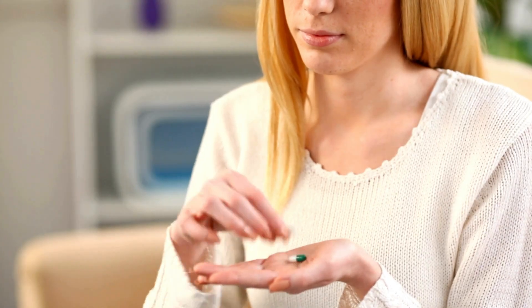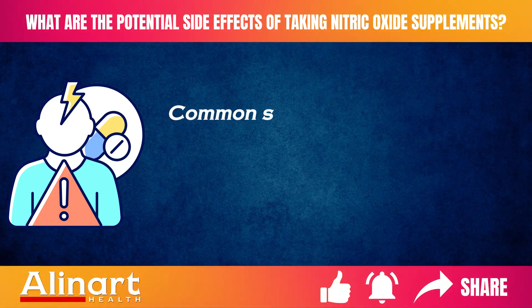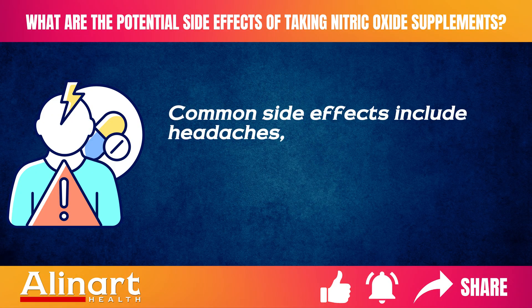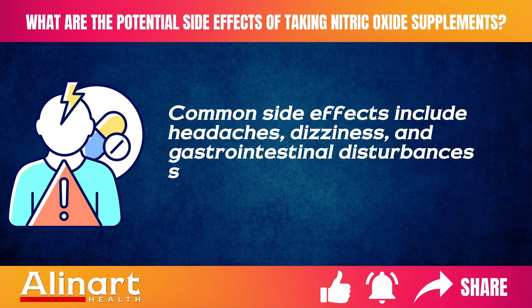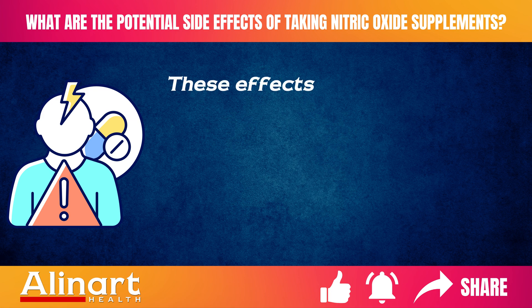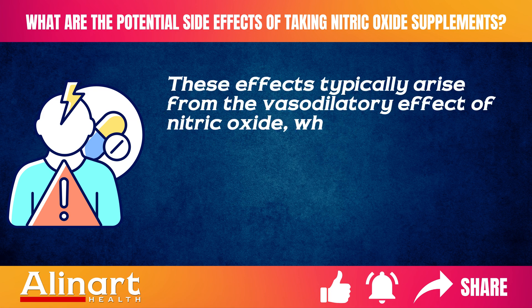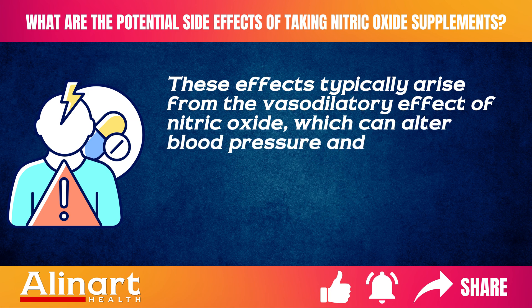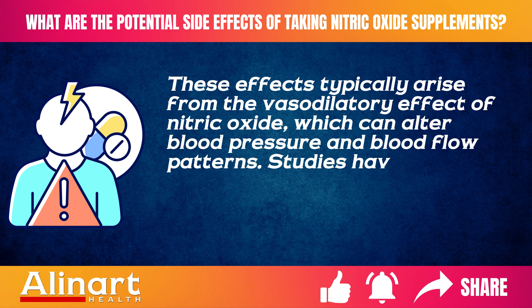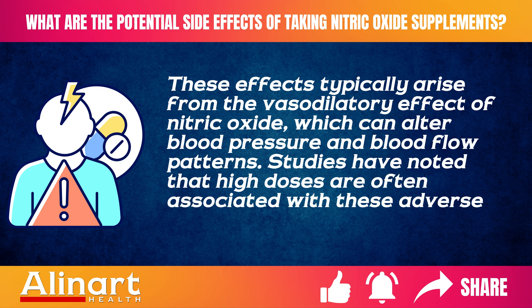While nitric oxide supplements are generally safe, they can cause side effects in some individuals. Common side effects include headaches, dizziness, and gastrointestinal disturbances such as bloating or stomach upset. These effects typically arise from the vasodilatory effect of nitric oxide, which can alter blood pressure and blood flow patterns. Studies have noted that high doses are often associated with these adverse effects.